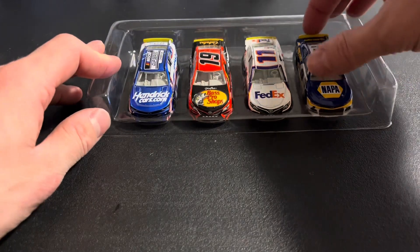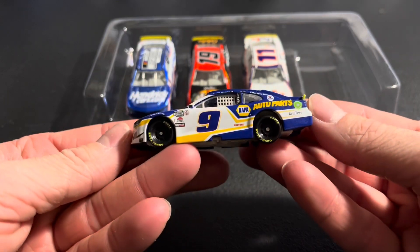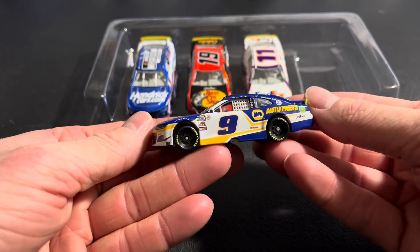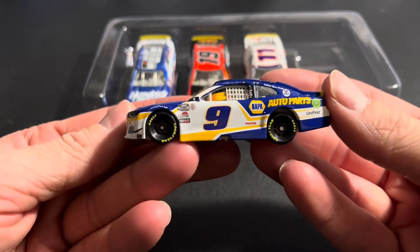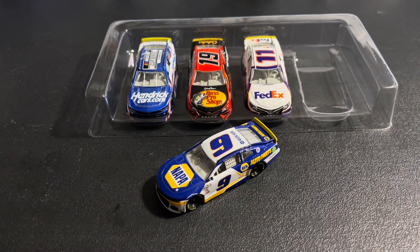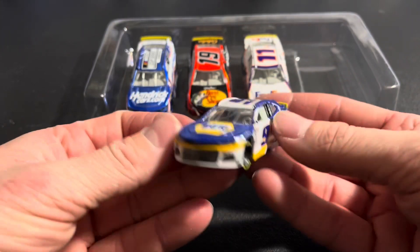Same with Chase Elliott and his Napa number 9 — two win stickers, yellow spoiler. Looks really good on this car because it has the yellow as is. Championship 4 logo there. Really wish we could have got another championship for the number 9, but hopefully this year going in as the favorite, he can live up to those expectations.